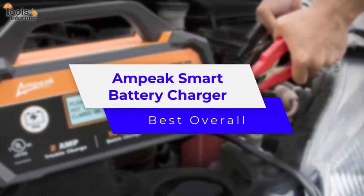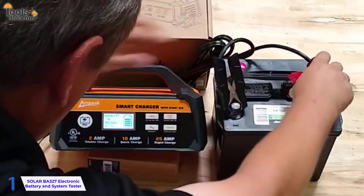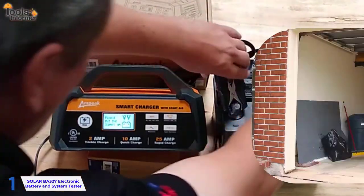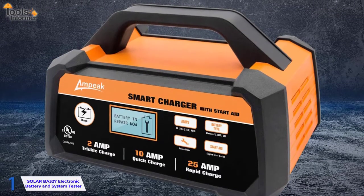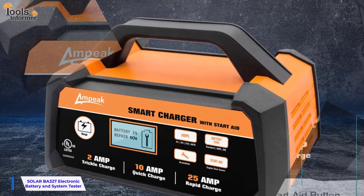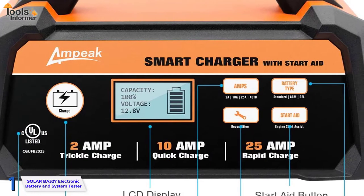Top of our list is the Ampeek Smart Car Battery Charger — Best Overall — which is a great choice if you're looking for a high-quality battery charger for your garage. It only has a 12-volt charging option, but that's all you need if you just need a battery charger for your car. You can cycle through three different charging amps to charge your battery as quickly as you need.